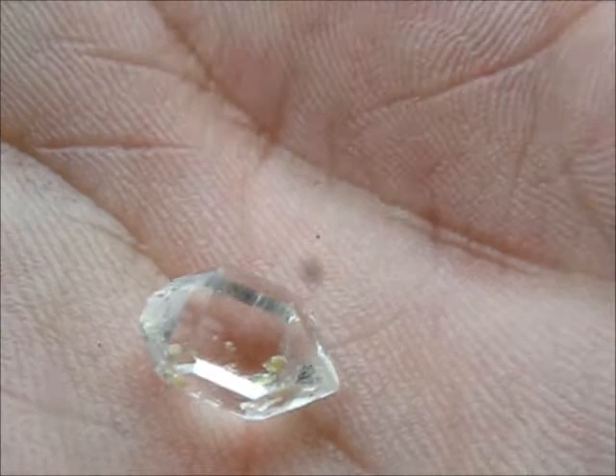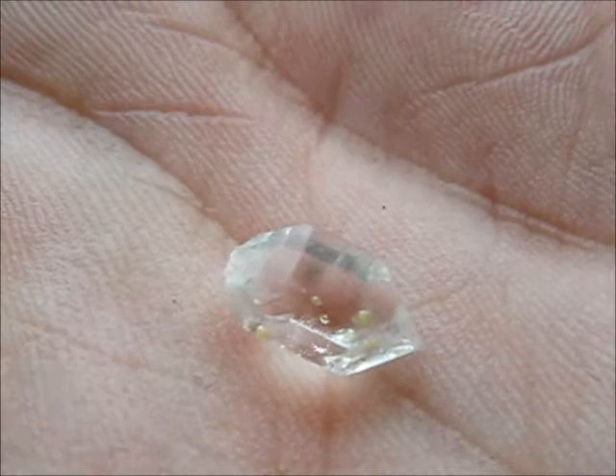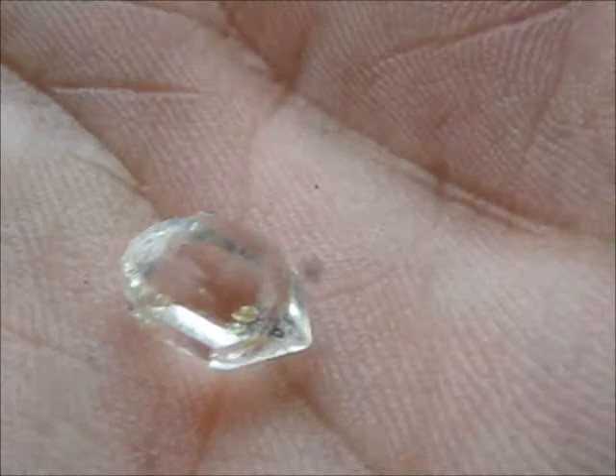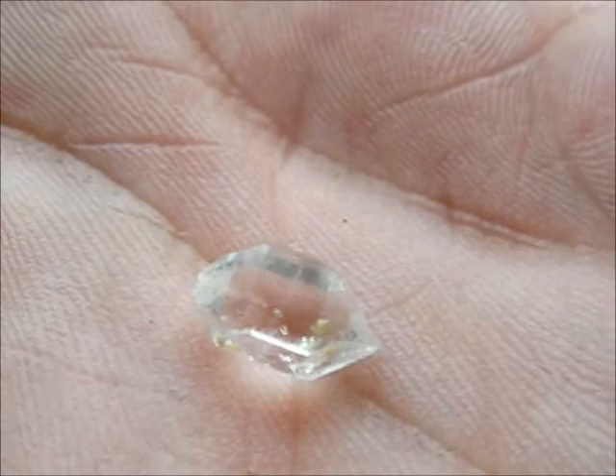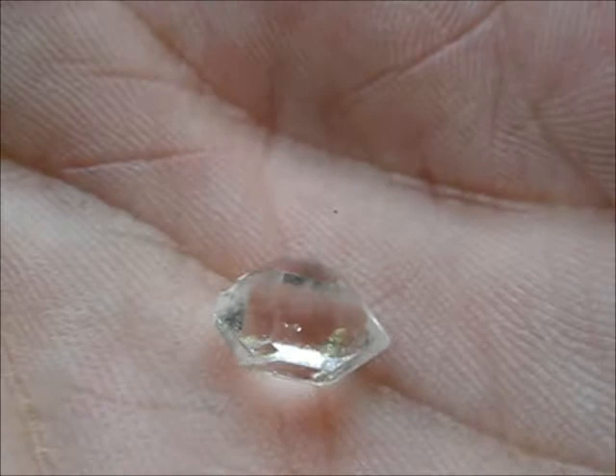The yellow inclusions are actually a petrol or a plant oil, which according to the person I got this from is half a billion years old. I can't find any references to confirm that. It comes from Afghanistan — I believe it's from the Hindu Kush mountains — and it contains these golden yellow inclusions of petrol.